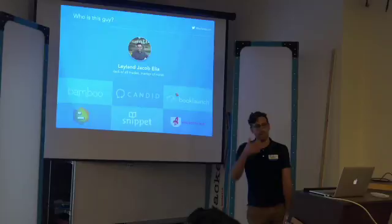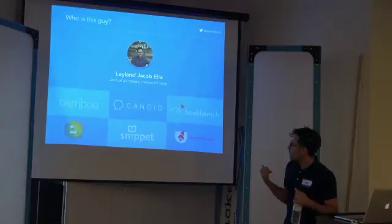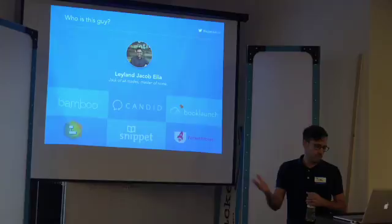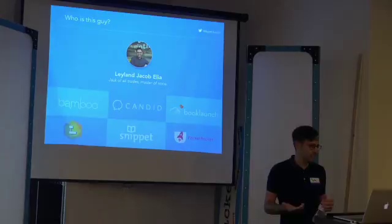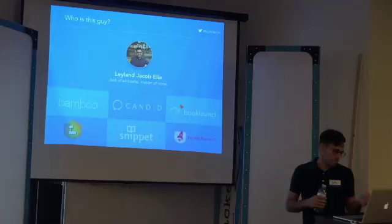Candid is a new product I'm working on — it's in early beta, meaning I have one person using it. It's basically a tool to help web developers collect feedback during the web development process. Book Launch is a product I built from scratch with a team, and it coincides with Snippet. Snippet was an app to help authors publish short e-books in a new format. We raised venture funding for that. It's currently sunsetting because we didn't get enough traction — a good example of building something customers don't really want. Book Launch spun out of that and is currently doing well — a recurring revenue project that helps authors create websites for their books.